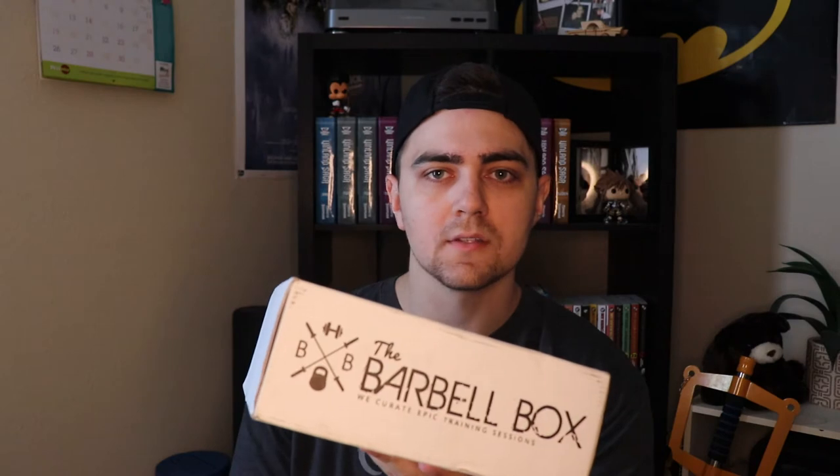It's probably around three to four pounds, so I can definitely feel like there's something in here, which I'm really excited to open and get my initial thoughts and overall review on. So let's get at it.